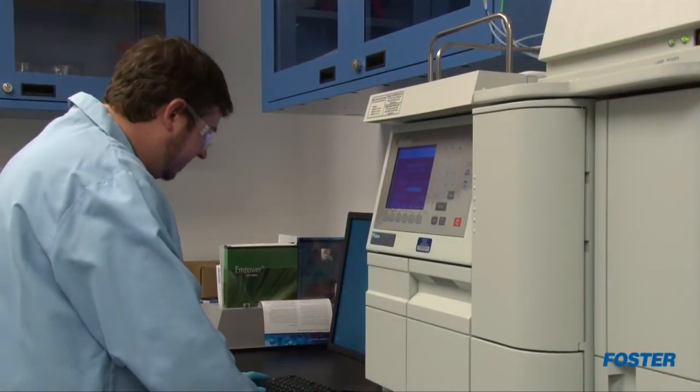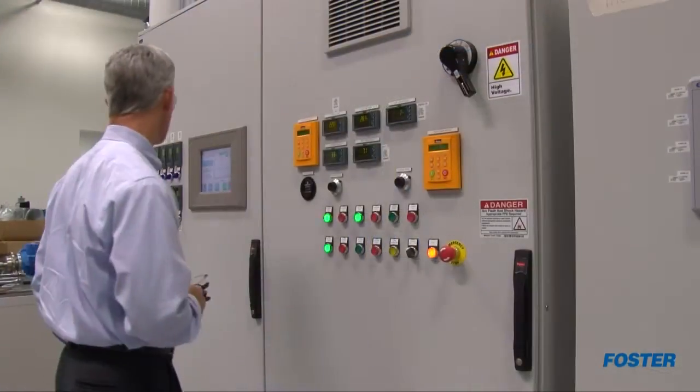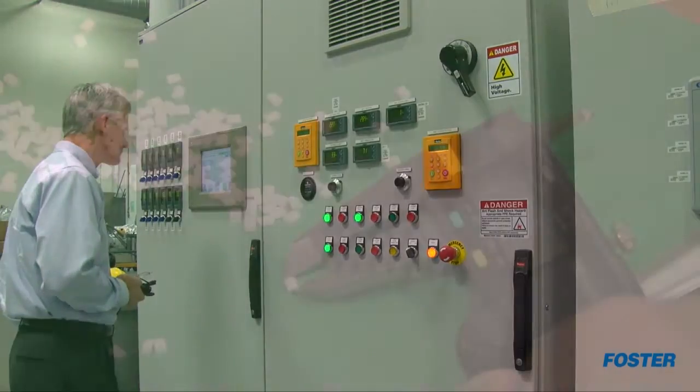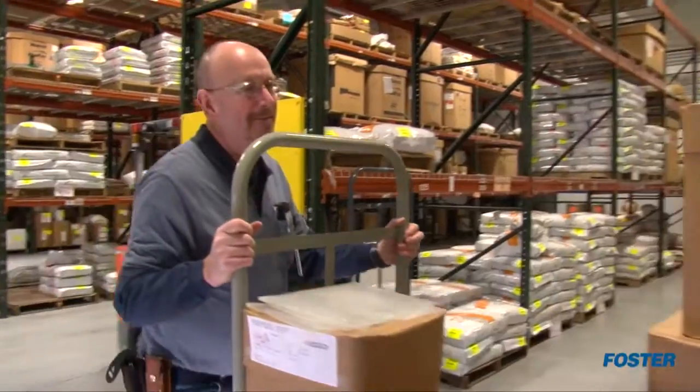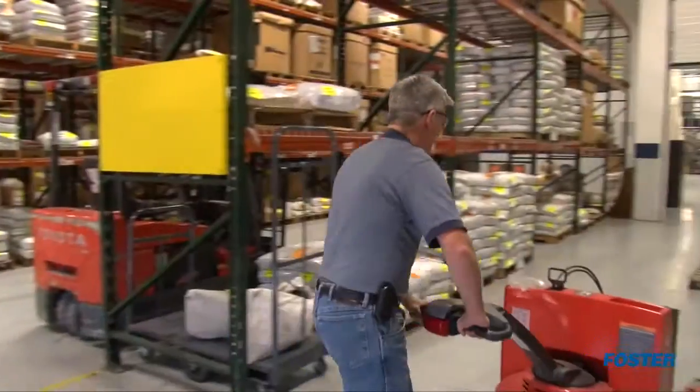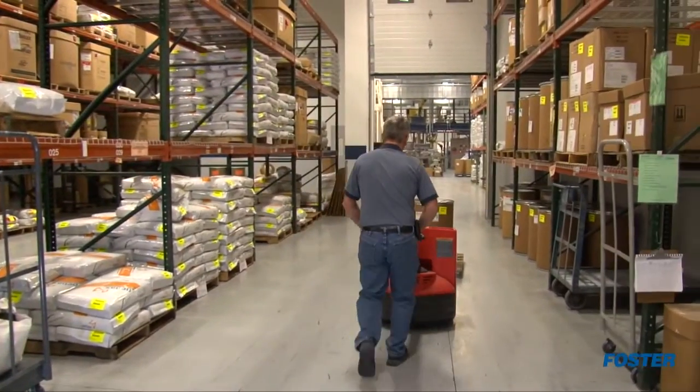Comprehensive in-house laboratory services expedite screening of early-stage formulations, process development, and post-extrusion studies. Quality controls are introduced early in the material development stage to ensure repeatability. And supply chain controls ensure long-term availability and quality of raw materials for production.